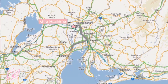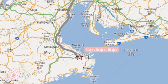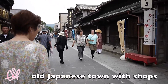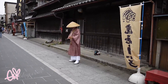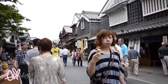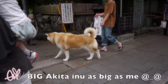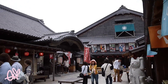Next stop, we went to Isejingu Jinja, which is located in Mie-ken. This place is one of Japan's national treasures and one of the main Shinto shrine temples in Japan.